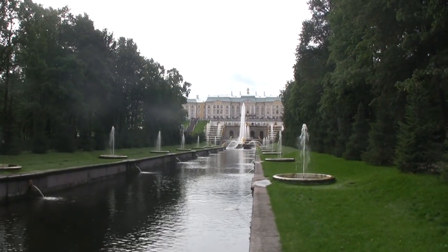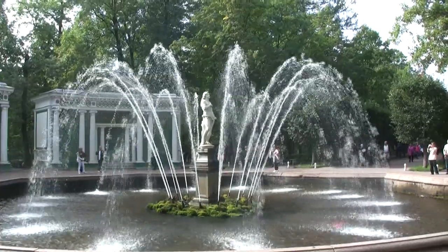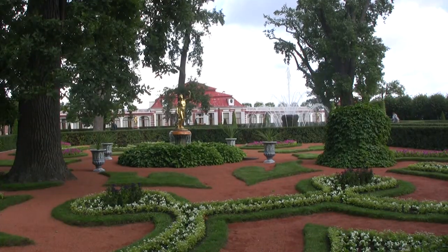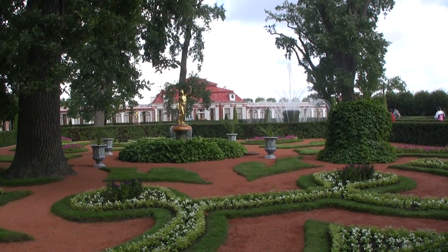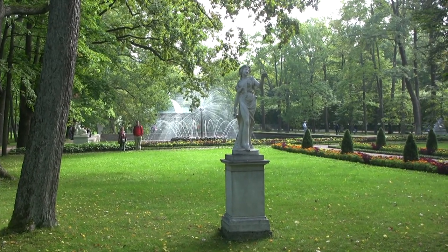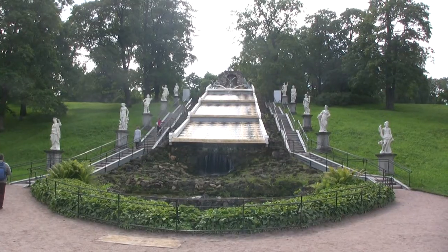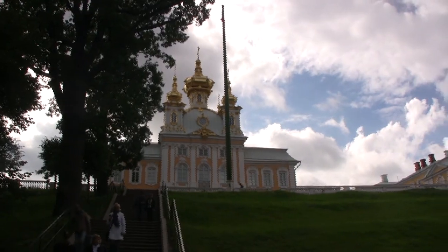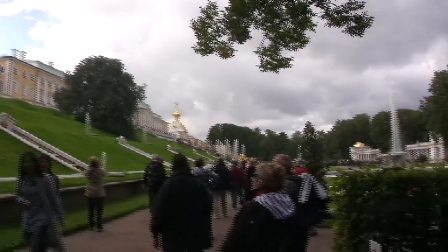Then it's a hydrofoil ride to Peterhof, the palace started by Peter the Great as his answer to Versailles. This is Mont Plaisir, the original building of the palace. The fountains are fed by natural water pressure. Peterhof was occupied by the Germans during the Second World War and they left it ruined, but recently restoration has been completed.